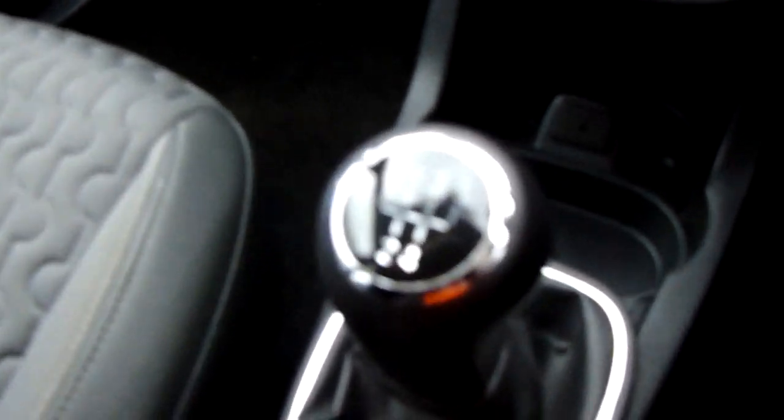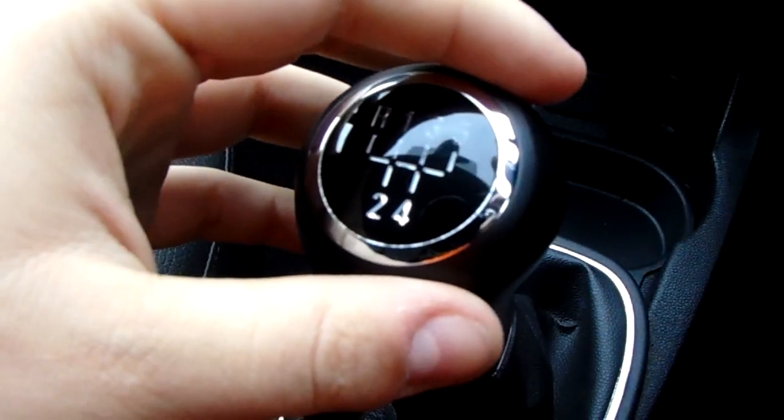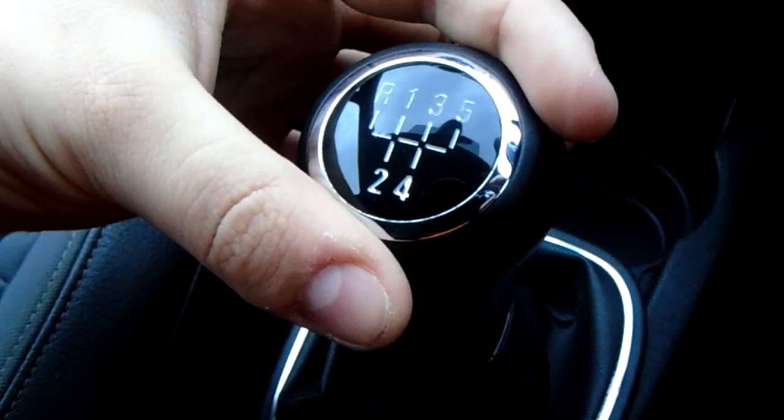Time to take us quickly around the inside now to show you some more features of this Vauxhall Corsa. Starting off on our centre console just down here you have your manual five speed gearbox to go along with that 1.4 litre petrol engine.